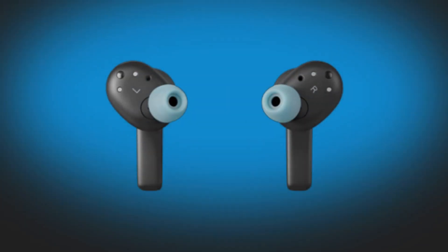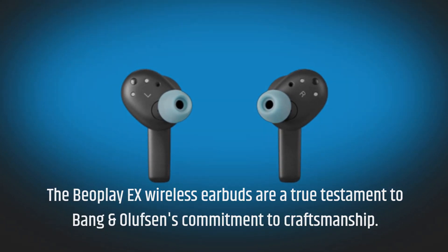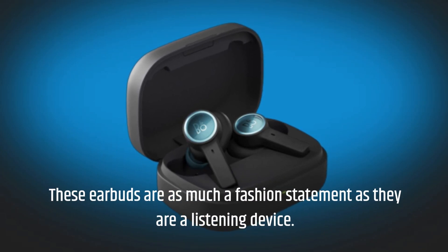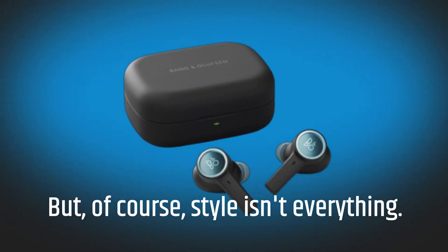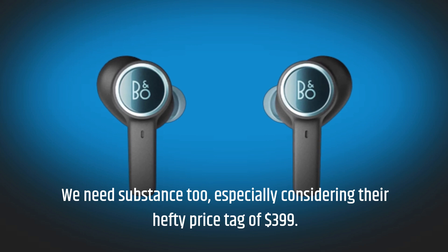The Beoplay X Wireless Earbuds are a true testament to Bang & Olufsen's commitment to craftsmanship. With their luxurious Scandinavian design and attention to detail, these earbuds are as much a fashion statement as they are a listening device. But of course, style isn't everything — we need substance too, especially considering their hefty price tag of $399.